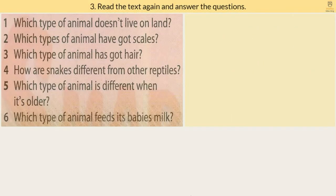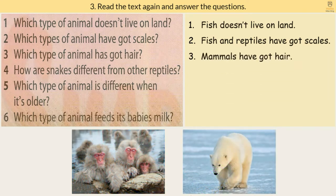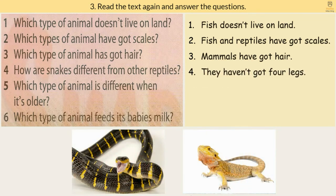Exercise 3. Read the text again and answer the questions. 1. Which type of animal doesn't live on land? 2. Which types of animal have got scales? Fish and reptiles have got scales. 3. Which type of animal has got hair? Mammals have got hair. 4. How are snakes different from other reptiles? They haven't got four legs.